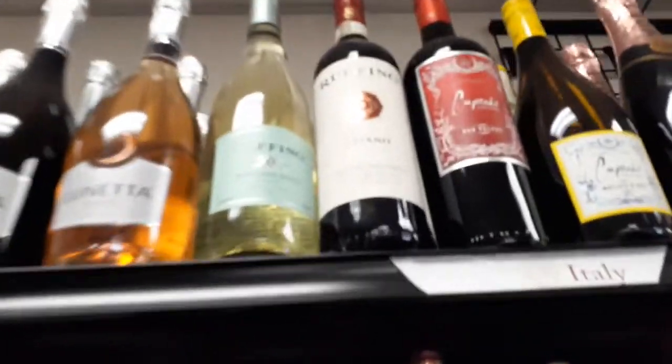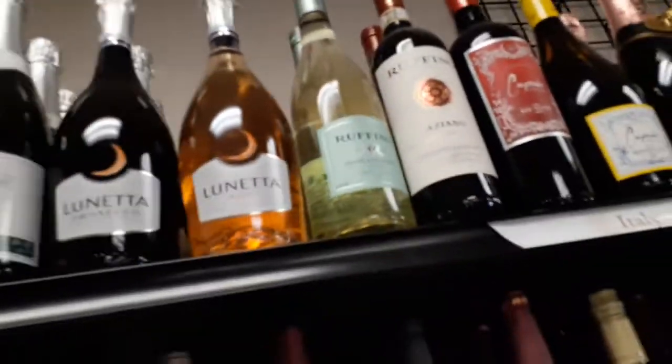Oh, this is the best Moscato. See right there? That Ruffino is so good.